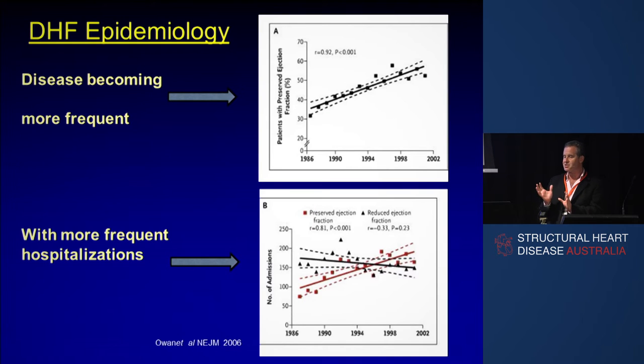If you look at the data, there are two really interesting things about diastolic heart failure epidemiology. The term HFpEF, or heart failure with preserved ejection fraction, has largely replaced the term diastolic heart failure. Firstly, the disease is becoming more frequent because of its fellow travellers of increased age and increased body mass index. And secondly, if you compare it to heart failure with reduced ejection fraction, hospitalisations for HFpEF are going up, whereas those for HFrEF are going down. This is an increasing problem that all of us are seeing much more of.